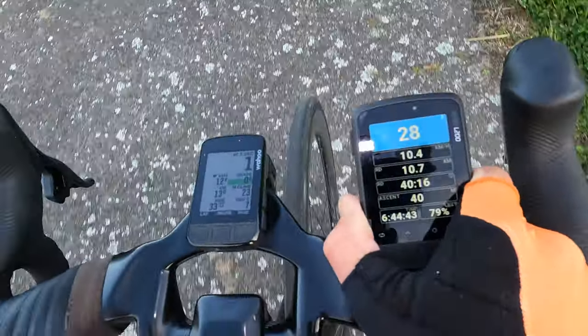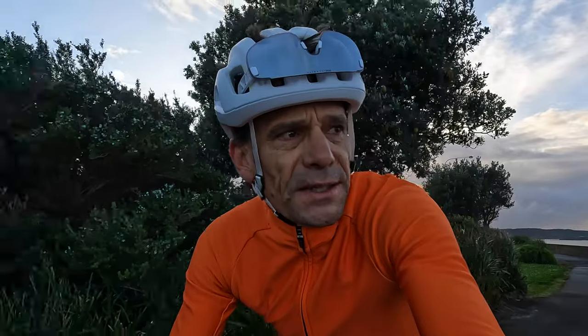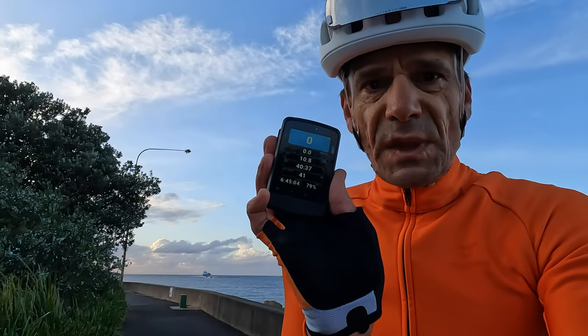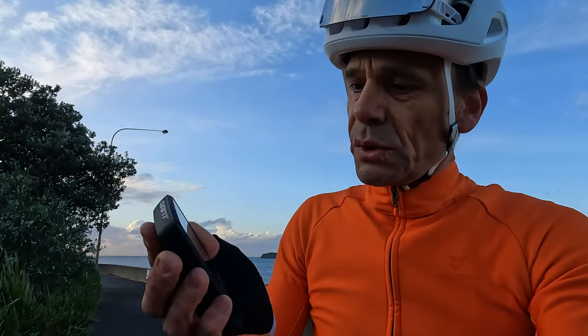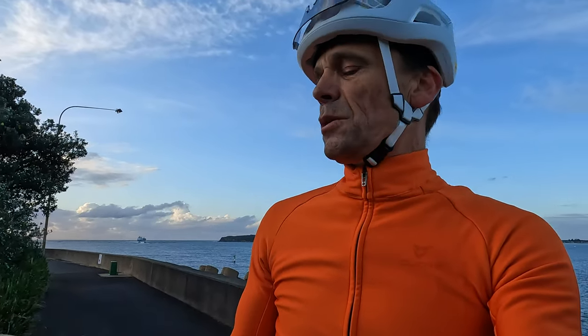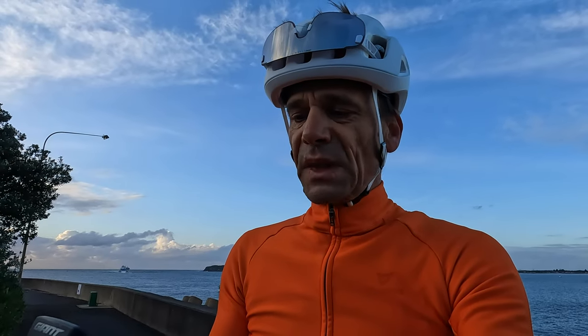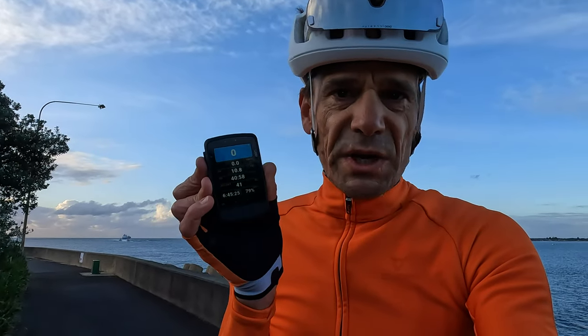I'm just going to get used to this. I guess that's a product test when you compare and contrast simultaneously — different products on the same ride. Giant Dash, work in progress. What's 79%? My battery. And I only just charged that — it was full when I left and I haven't really done anything with it. I think the analysis will come when I get back to the office.